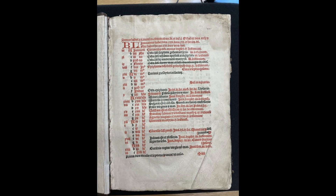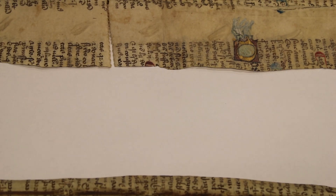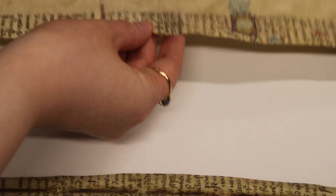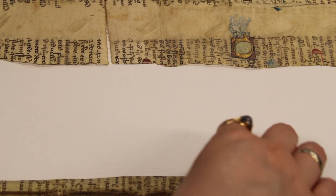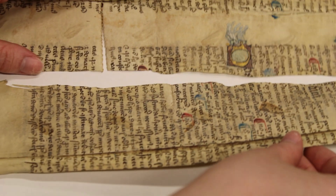Another William Caxton connection relates to our Sarum Missal, printed in 1498 by Julian Notary and Jean Barbier for Fleet Street printer and associate of Caxton, Wynken de Word. What makes the St Canis's collection truly spectacular is the number of manuscript fragments found in the collection, constituting some of the oldest pieces found.